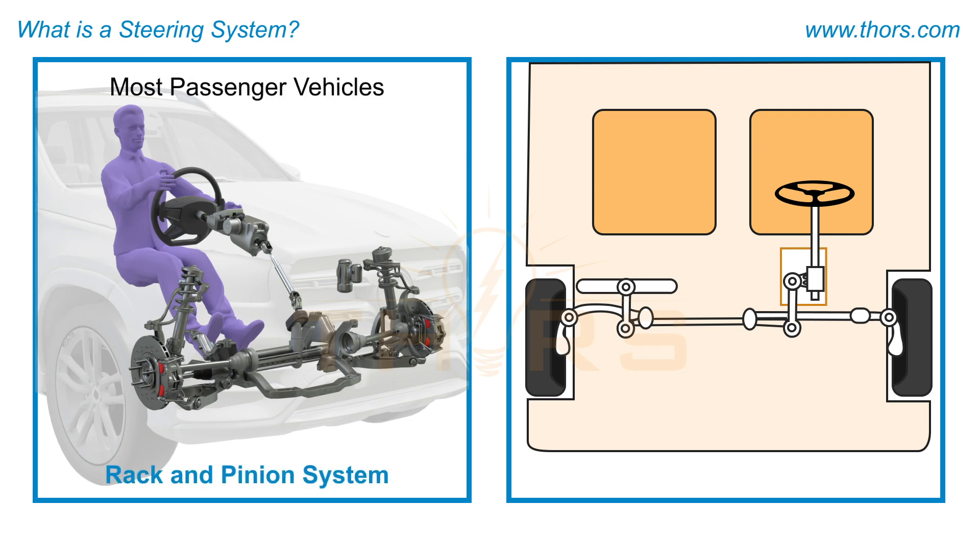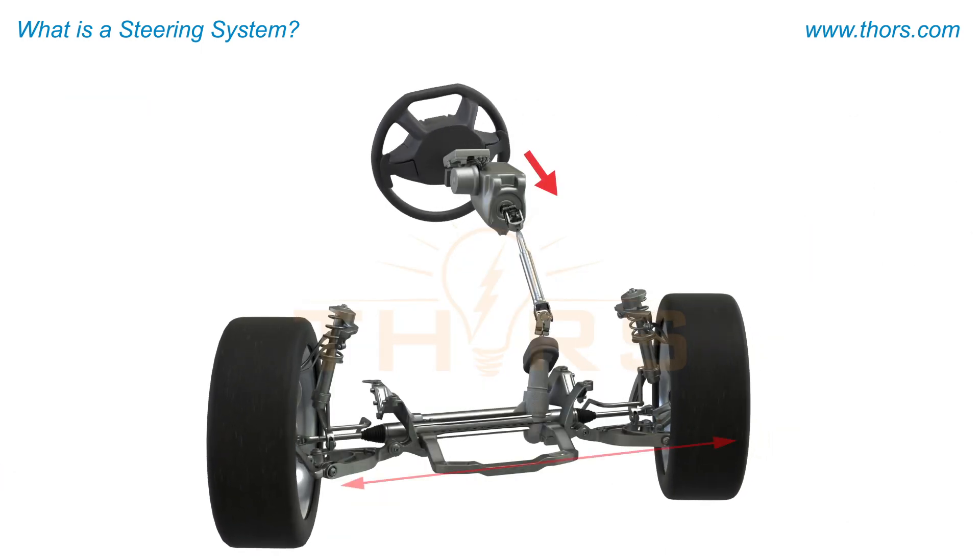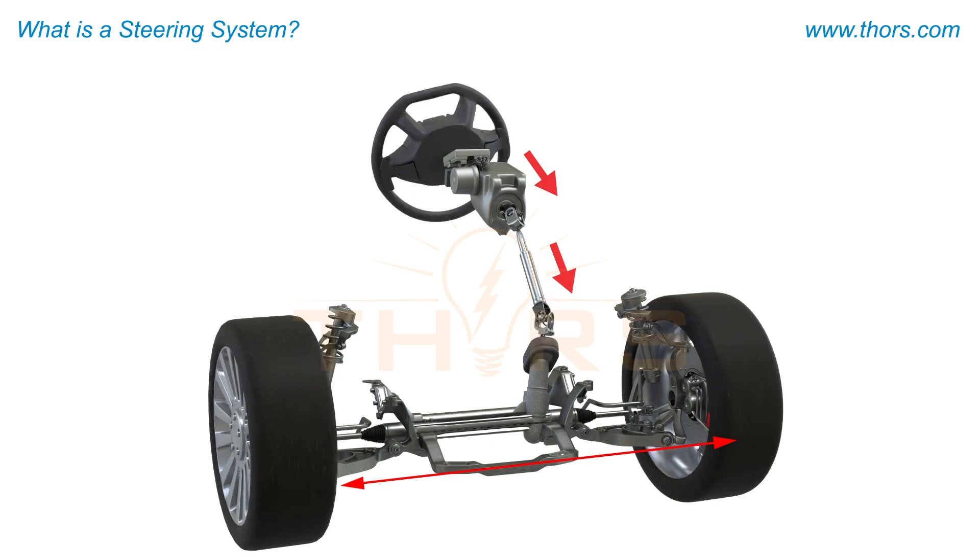The two primary steering systems are the rack and pinion system, which is used in most passenger vehicles, and the recirculating ball steering system, which is used with conventional links for heavy vehicles.